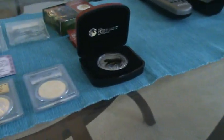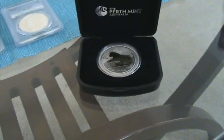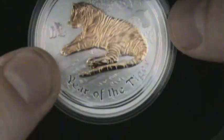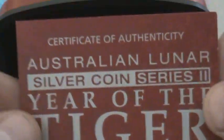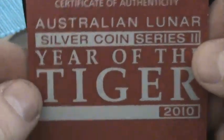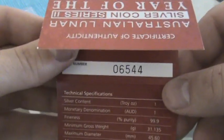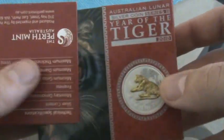First up is this — let me see if I can get it out of the case. It's a 2010 Year of the Tiger from the Perth Mint. Here's the COA — look at that, that's a good-looking cat. The certificate number is 6544. I guess it's a proof; it came with this nice box.